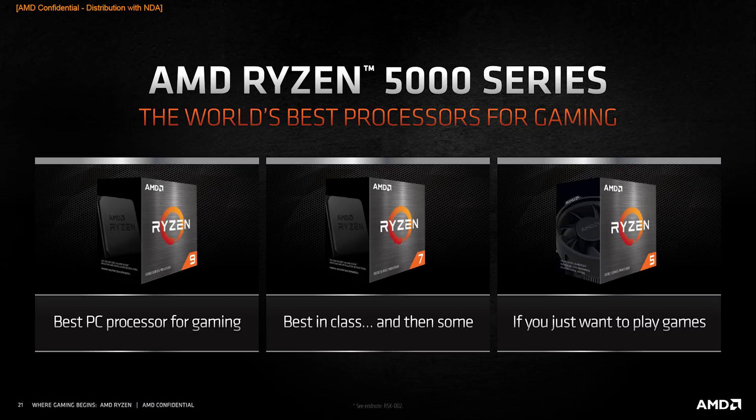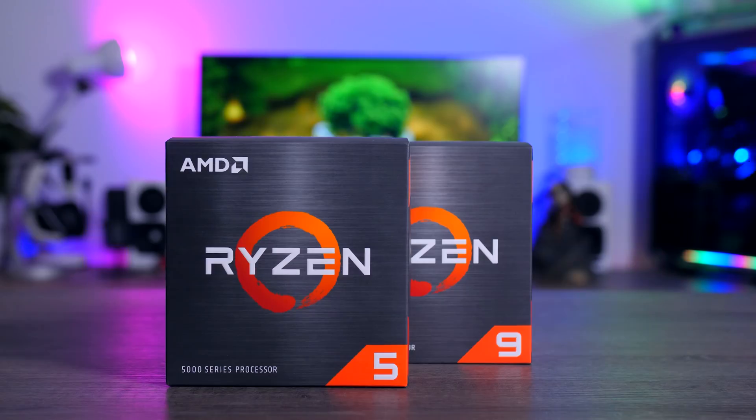Today AMD is releasing their brand new Zen 3, or Ryzen 5000 series processors, that promise big single core improvements and with that much better gaming performance as well. And not only will they be the best value option on the market but also the fastest one — or at least that is what they promised with their announcement a few weeks ago.